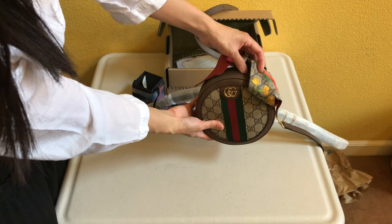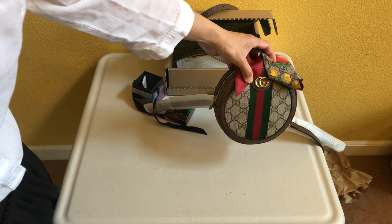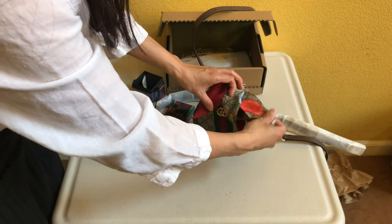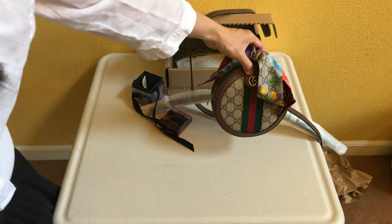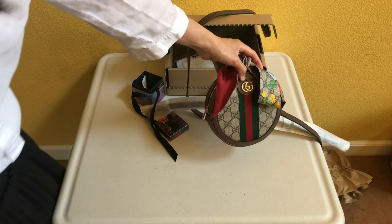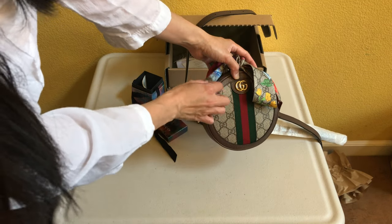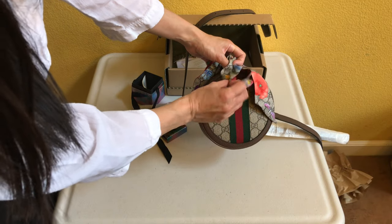Most people would use this as a twilly or handbag accessory tied around their bag. Let me show you how this looks on the Gucci GG Supreme canvas print — it matches really well, and this red color on the scarf matches the red perfectly on the red and green Gucci stripes. But it also works for other handbags.